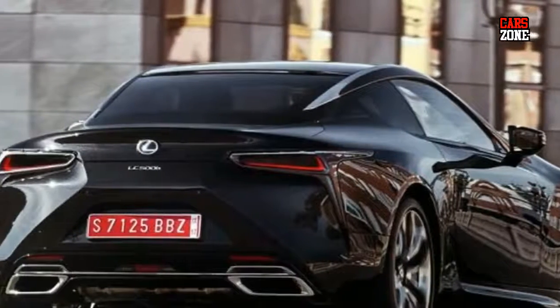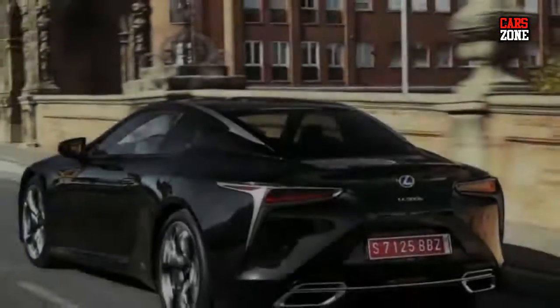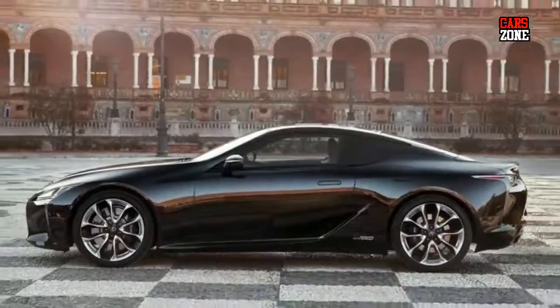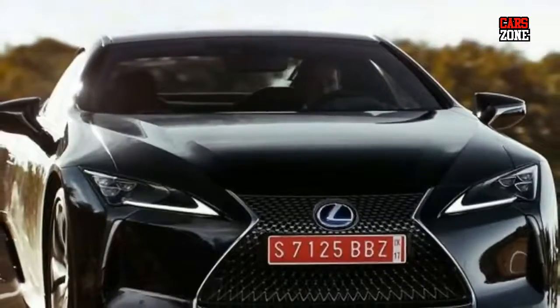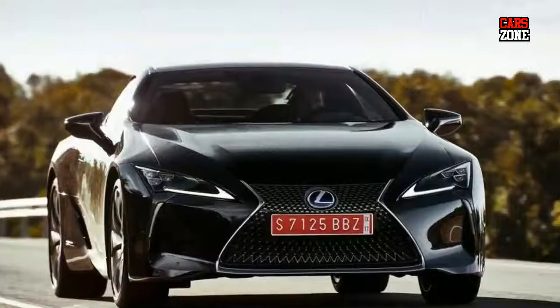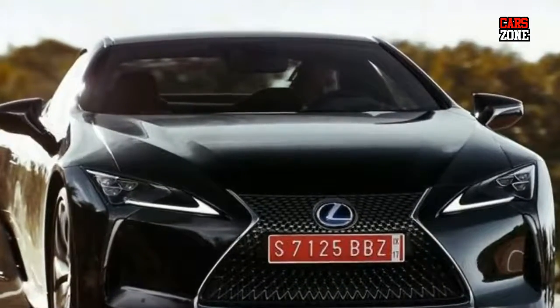The new 2018 Lexus LC 500 safety system plus includes: pre-collision brake assist, pre-collision system with pedestrian detection, dynamic radar cruise control, lane departure alert plus steering assist, vehicle sway warning, sway warning function, and intelligent high beam system.